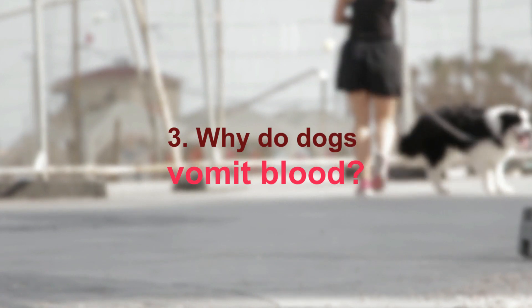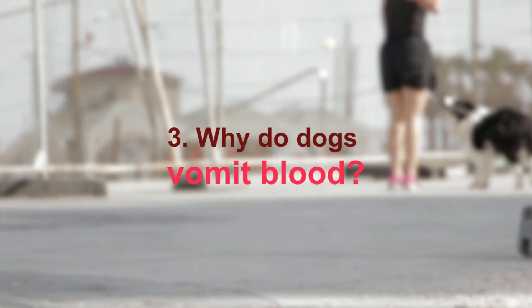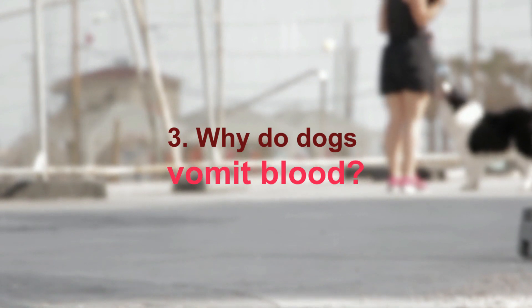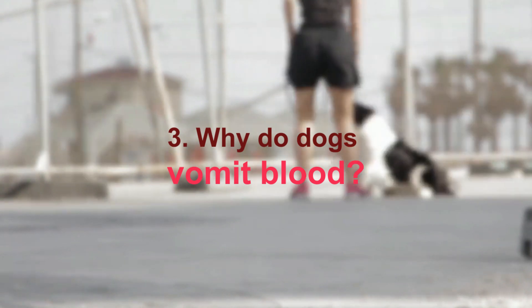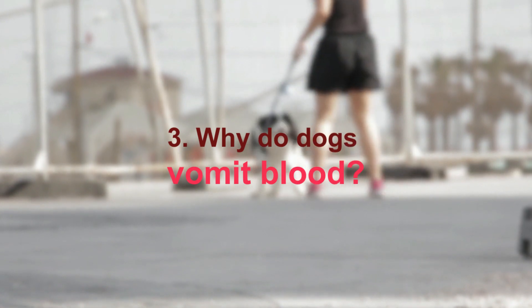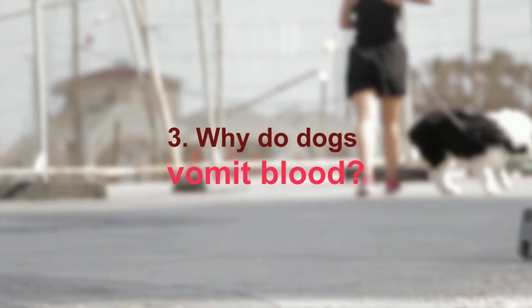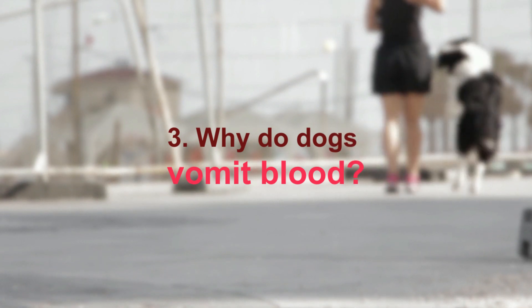Eating a foreign body such as socks, toys, or rocks is a very common and serious cause of vomiting blood, as a foreign body stuck in the stomach or intestines causes significant harm. Eating sharp objects such as bones and sticks can also deal significant damage and lead to bleeding. Hemorrhagic gastroenteritis can result in sudden, severe bloody diarrhea and vomiting.